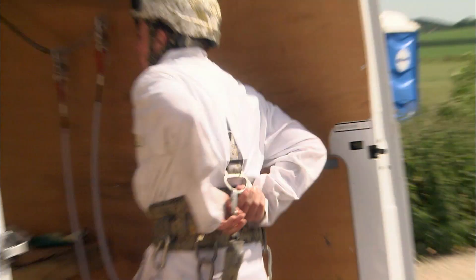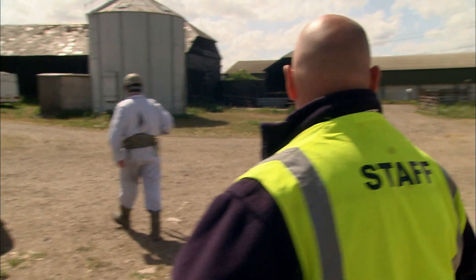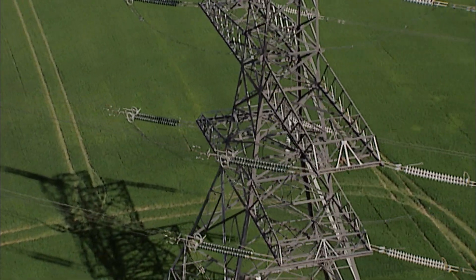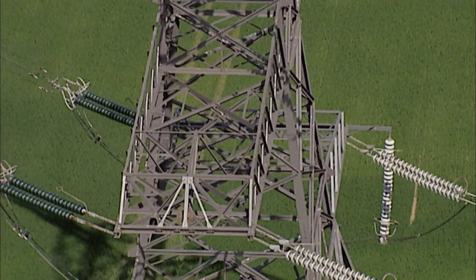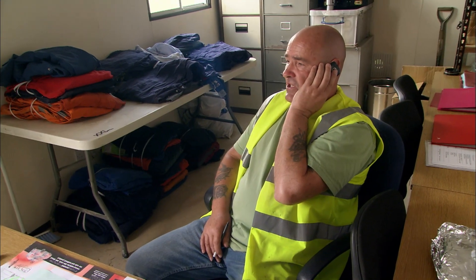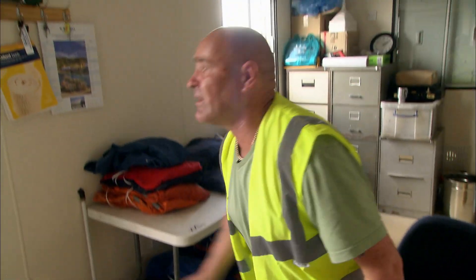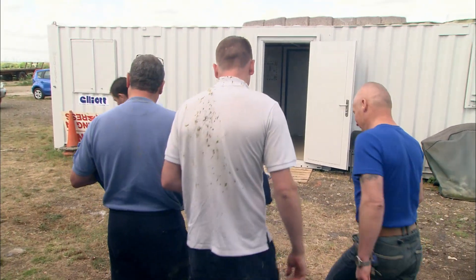They use ropes and harnesses so they're always clipped onto the towers. Falling off and the 400,000 volt conductors are the obvious risks, but there is another one: lightning strike. Lightning rest free, boys. If we see or hear lightning, everybody's down off the towers.